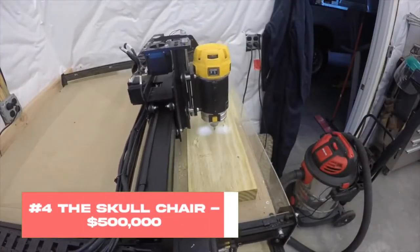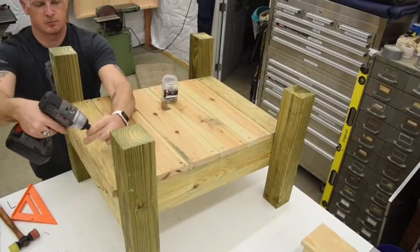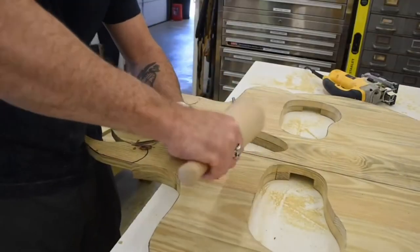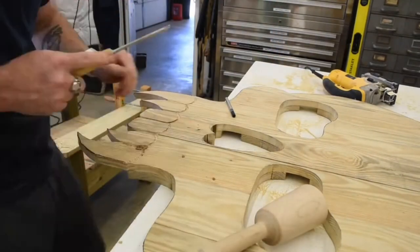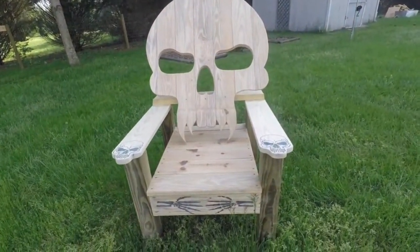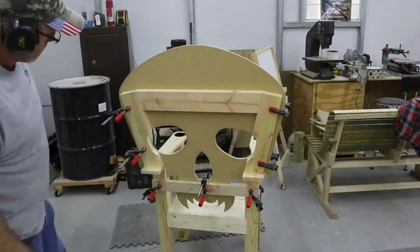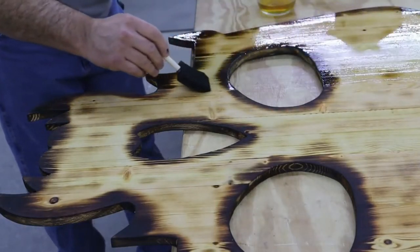Number 4: The Skull Chair, $500,000. There is something about skulls and everyday items that human beings really seem to appreciate. The skull aesthetic isn't exclusive to goth teenagers either, and it's actually present in everything from ashtrays to jewelry to, you guessed it, chairs — and a $500,000 chair at that. Aptly named the Skull Chair, this luxurious item consists of a 24-karat gold structure in the form of a skull and leather seats. Every single detail you see was handmade, and if this is something you'd be into, you'd surely gain some attention from people visiting your home office. Opulent and unique, no doubt.